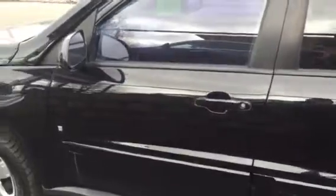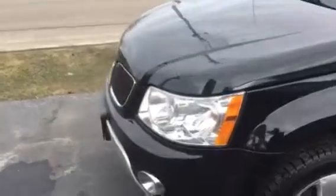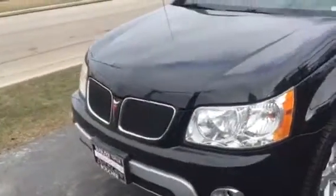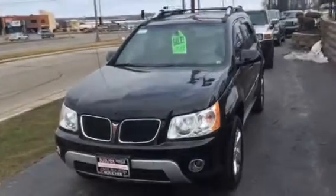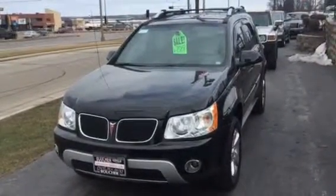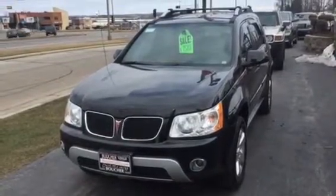This car is priced to sell at $6,737. We work with 25 different lenders. We have a February inventory reduction sale going on right now, so this car will not last long. Just ask for Joe Hacker at Boucher Cadillac, 262-754-9600. Have a great day.